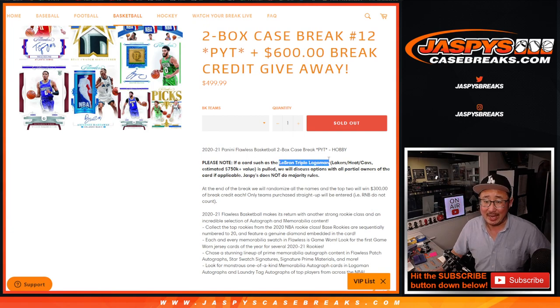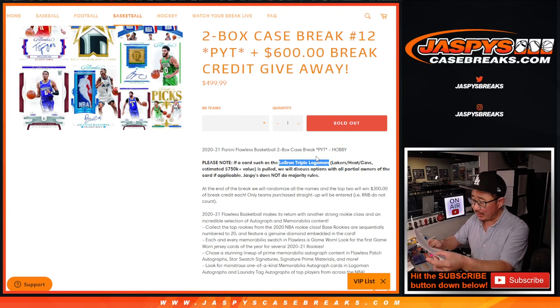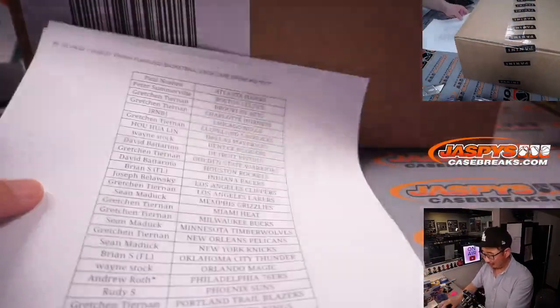Also, this would be a good problem to have — that triple logo man pops, that LeBron triple logo man: Lakers, Heat, Cavs. I think they may be different folks. Gretchen has the Heat, Gretchen has the Cavs, Gretchen has the Lakers. Oh well, then there will be no negotiating — that would be all for Gretchen.